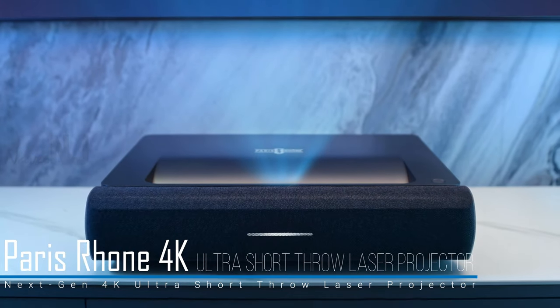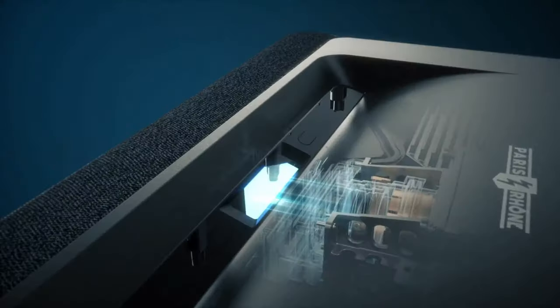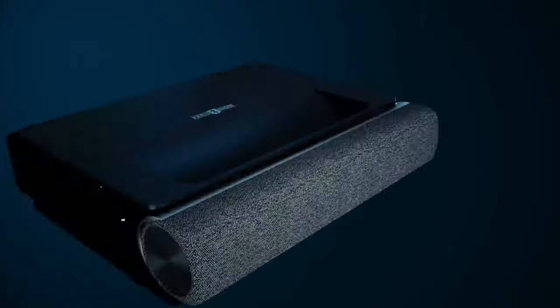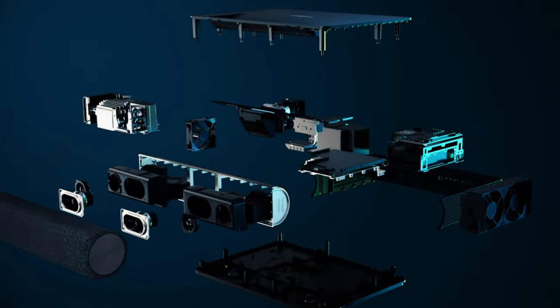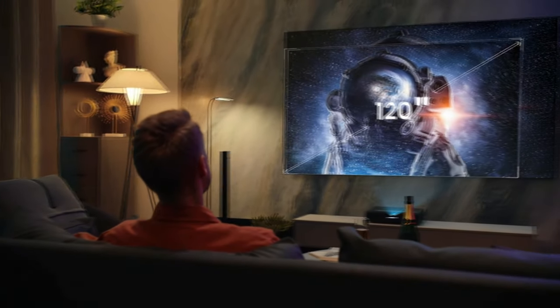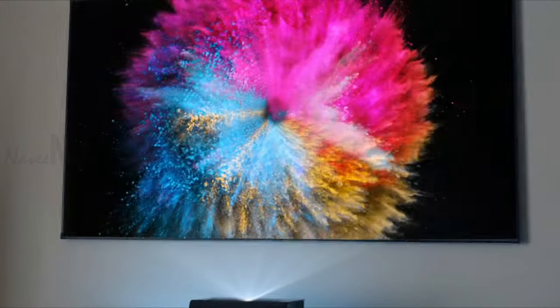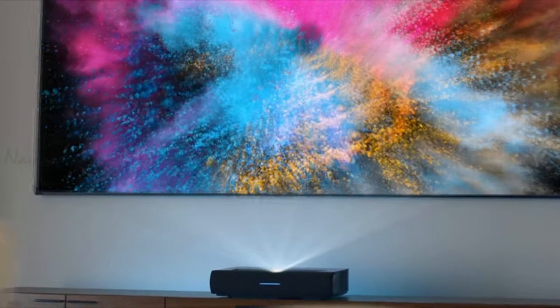The Paris Rhone 4K Ultra Short Throw Laser Projector is designed to provide a superior cinema experience in your home. This projector offers incredible visuals and an 80 to 150 inch massive display from a short distance, bringing all streaming to life and taking your viewing experience to a new level.